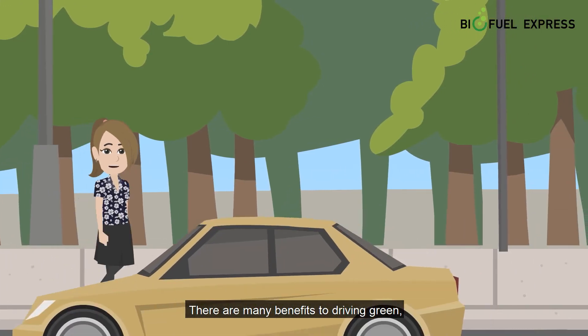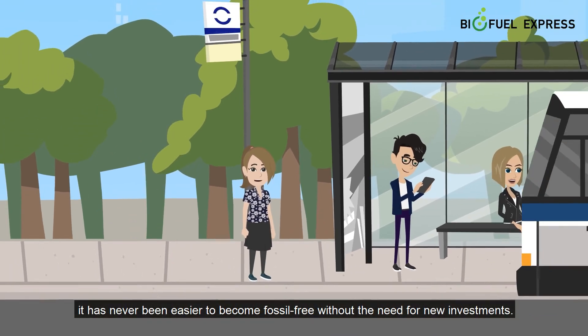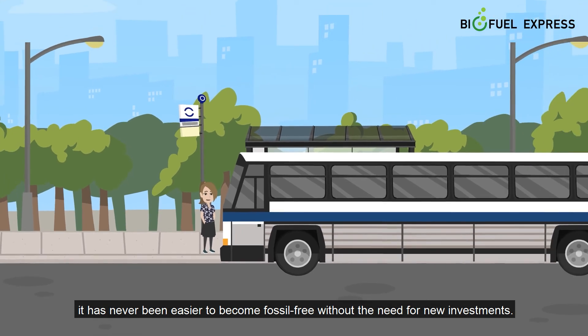There are many benefits to driving green, and with Biofuel Express as a supplier, it has never been easier to become fossil-free without the need for new investments.